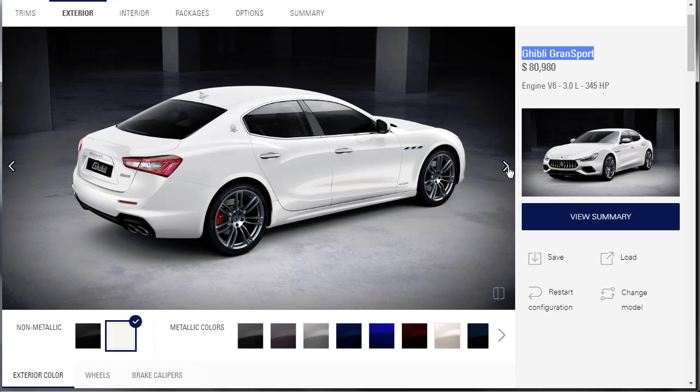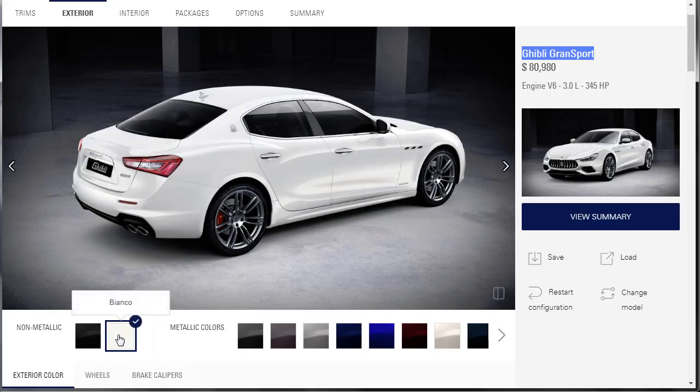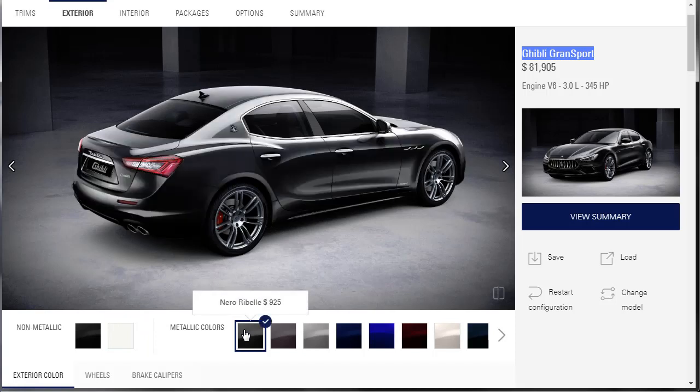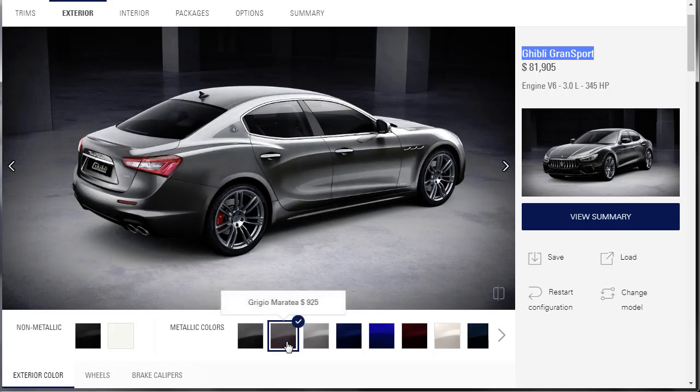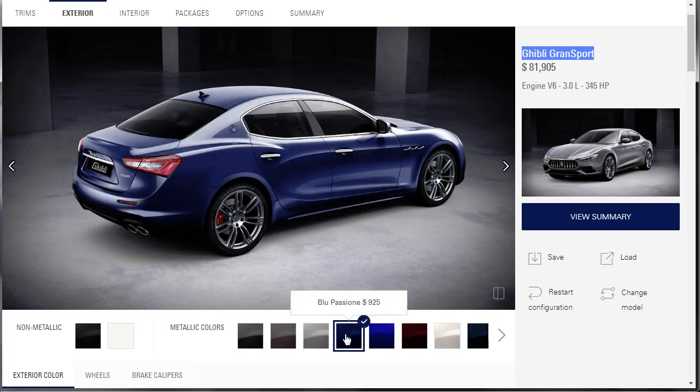First things first, we have to pick exterior colors. They've got two non-metallic colors — Nero, which is black, and Bianco, which is white. Then there are all their metallic colors — you've got Nero Rybel, which looks like some kind of black-gray. The names on these colors are just ridiculous, so I'm not even going to try to do all the names, but we'll go through all the colors.